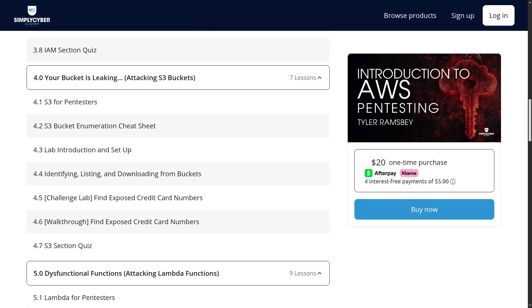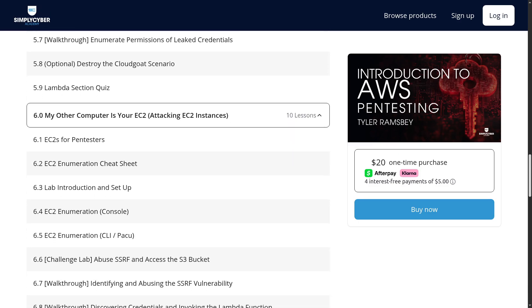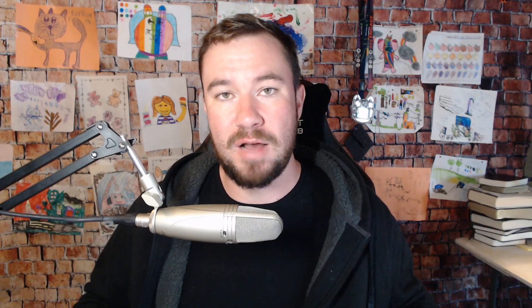Even better, if you complete this course, I have a few gifts for you. Number one, if you complete this course, you're going to get discounts for 25% off cloud training on TryHackMe, Cyber, and PwnLabs.